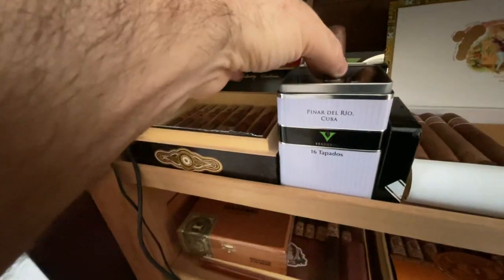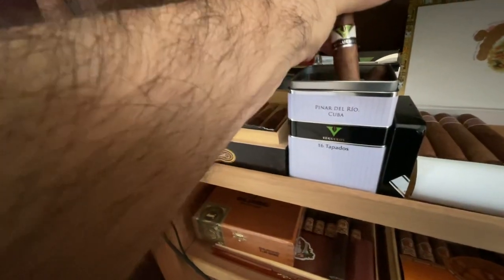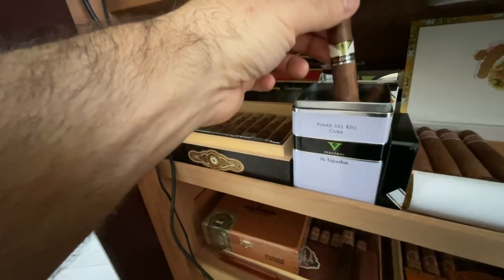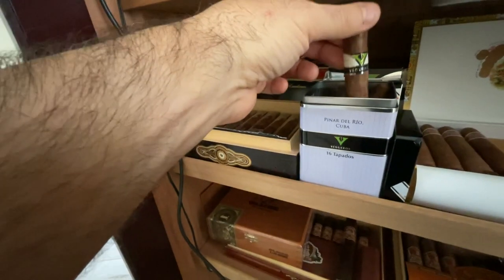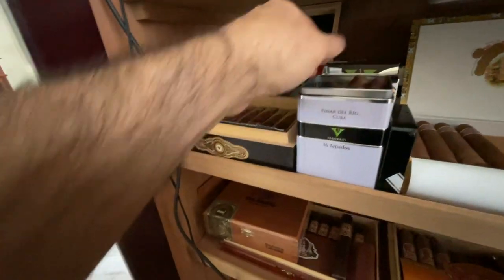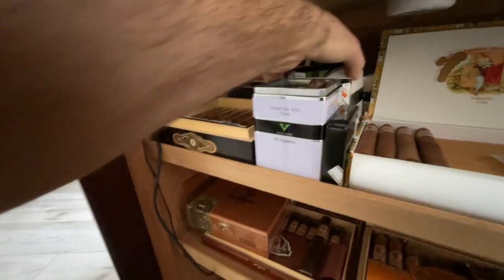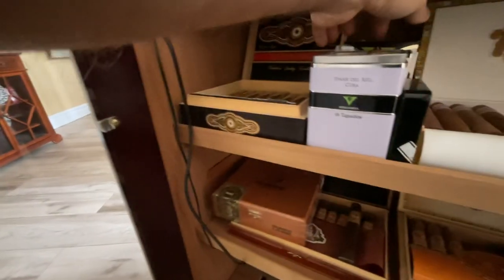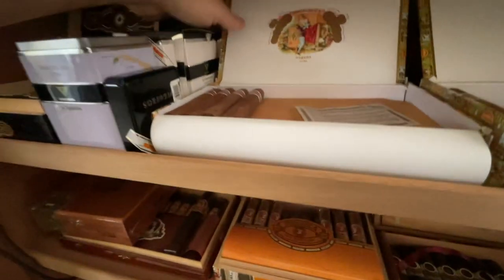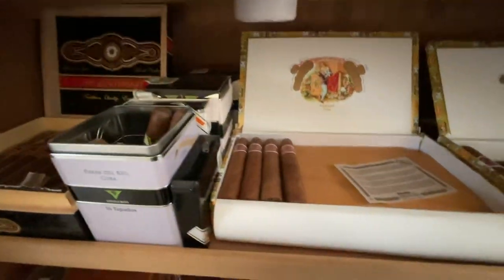The Vegueros are a full-bodied smoke, super cheap. They come in these tins and for a Cuban cigar they're just phenomenal. As you can see I have entre tiempo and tapadas — one, two, three boxes of those. I went on a little splurge.